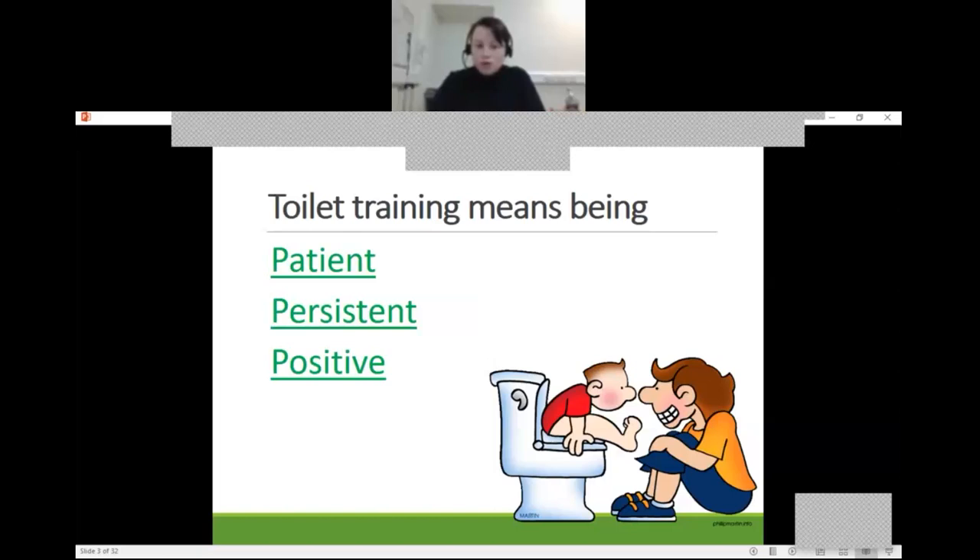One of the things we need to start off with really is what toilet training means. For parents, it's often forgotten that it's about being patient, being persistent, and being positive — and sometimes that's the most challenging piece, because toilet training can be extremely challenging for some children.